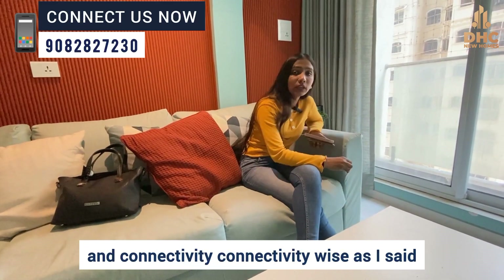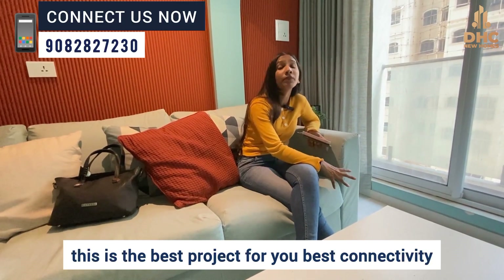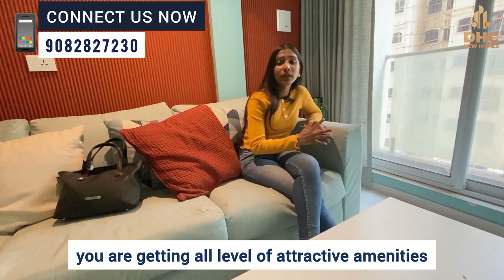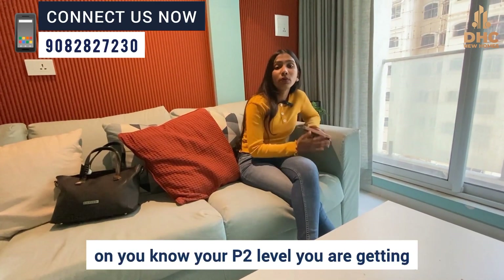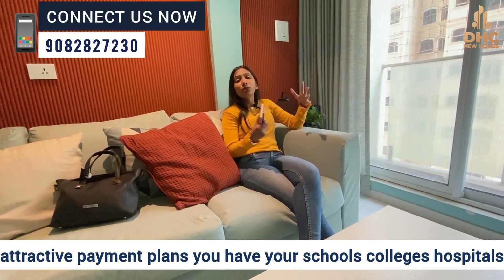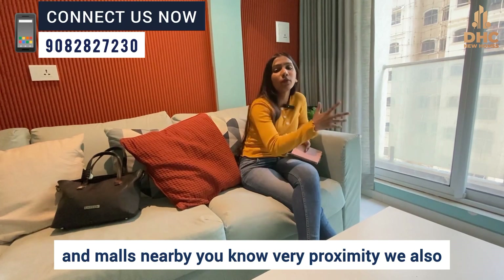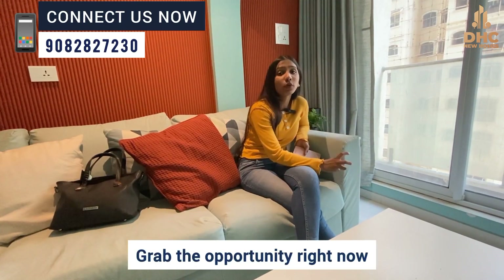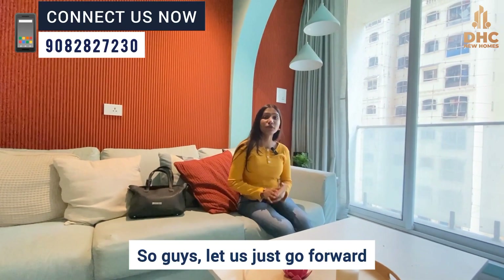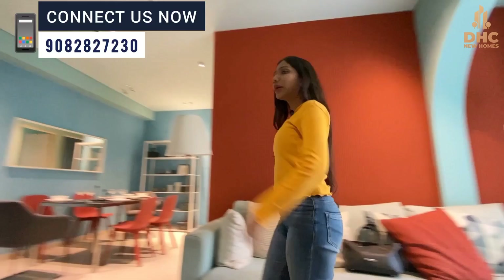Connectivity-wise, this is the best project. You are getting all levels of attractive amenities on your P2 level, attractive payment plans, and schools, colleges, hospitals, and malls are all in very close proximity. So what are you waiting for? Grab the opportunity right now. Let us go forward and explore the 2.5 BHK 915 carpet sample flat.